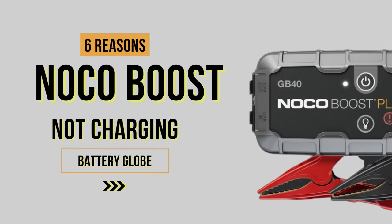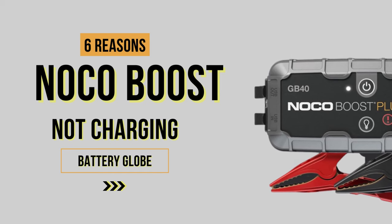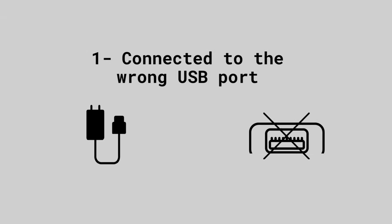Hi, I'm Tim Miller. The NOCO booster is a great tool when your car battery has gone flat — it can quickly and easily get your car running again. Before you can use your NOCO boost jump starter, it must be charged. But what if it won't charge? This video covers six common reasons why your NOCO boost is not charging.